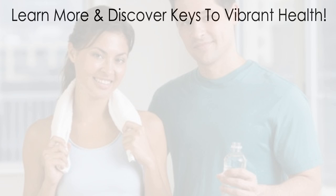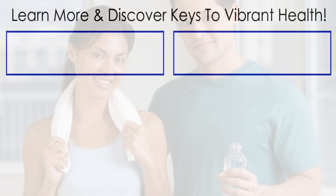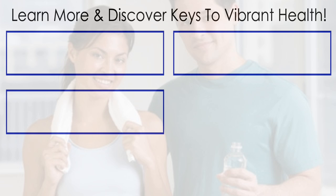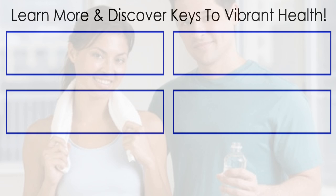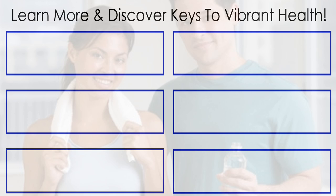Discover more keys to vibrant health. Click over here for the next related video, click here to learn why pH balance is the key to vibrant health, click here to learn more about PHIon and related products, click down here to get your free acid alkaline food guide and recipe book, and click over here to get your free pH fitness guide. Thanks a lot for watching.